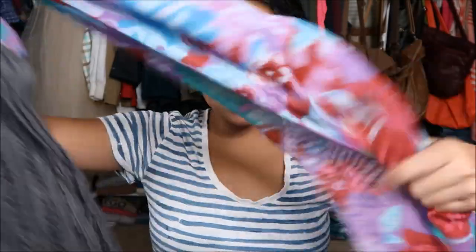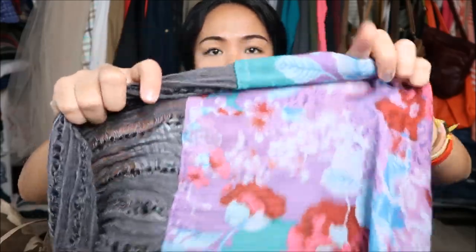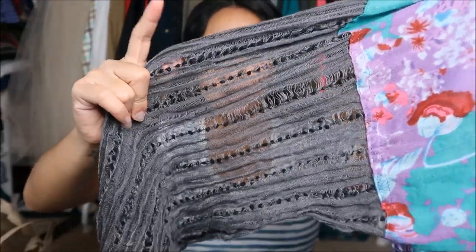I also bought this for my mom — this is an infinity scarf, and it has two types of pattern. One is floral, and the other is like a gray type of regular scarf pattern.